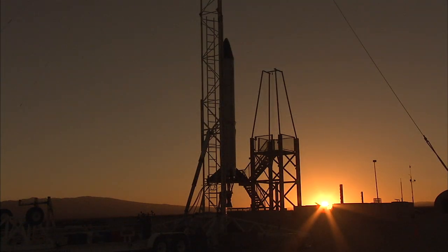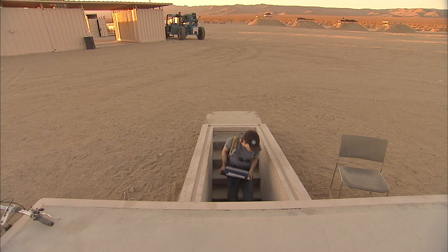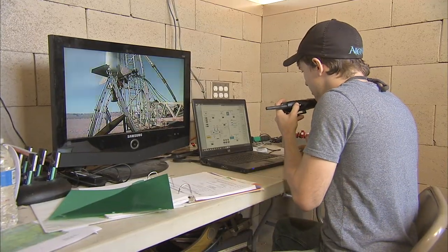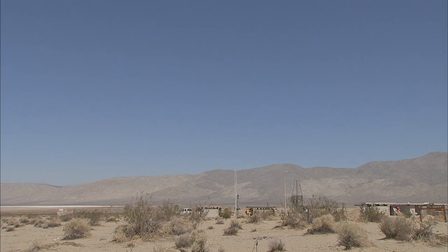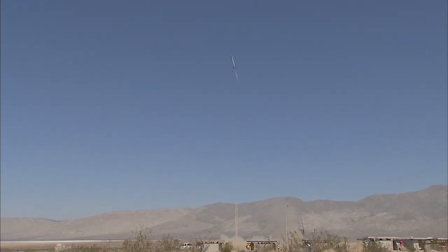Launch day dawned bright and early and final preparations began. At 10:52 a.m. Pacific time, the rocket's single liquid-fueled engine ignited and the mission was off to a roaring start, reaching a peak altitude of about 9,000 feet.